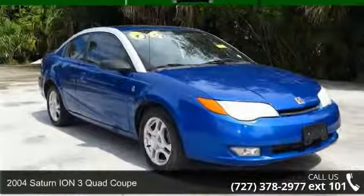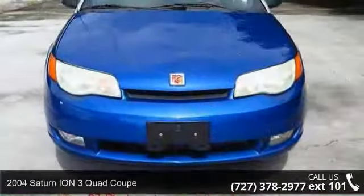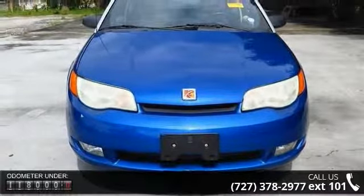Imagine yourself in this 2004 Saturn Ion. If you are looking for an automobile with great features, look no further. Enjoy these notable features.